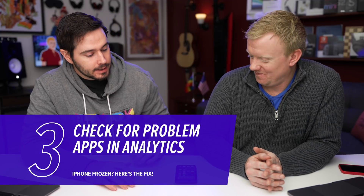Did it freeze when you used a specific app? If it keeps freezing with a specific app, there might be a problem with that app, not your iPhone. How are we going to figure this out? We're going to go and check out the analytics.